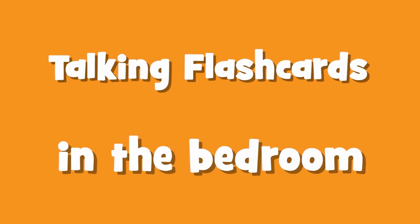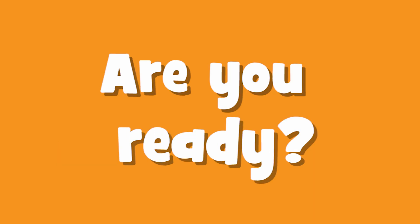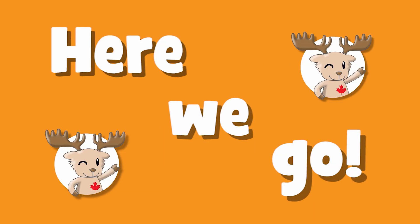Talking flashcards — In the bedroom. Are you ready? Here we go!